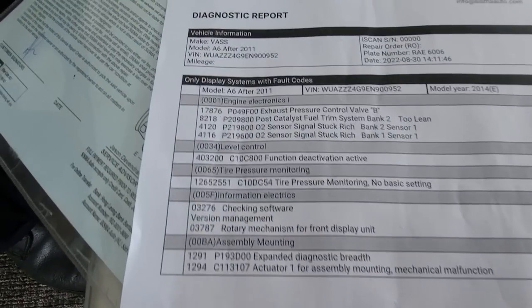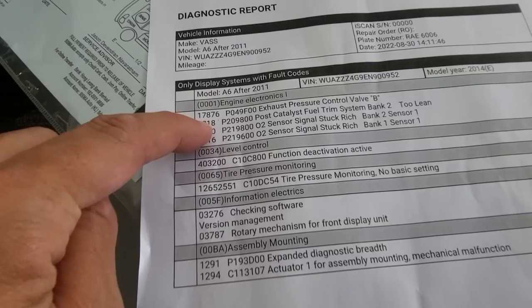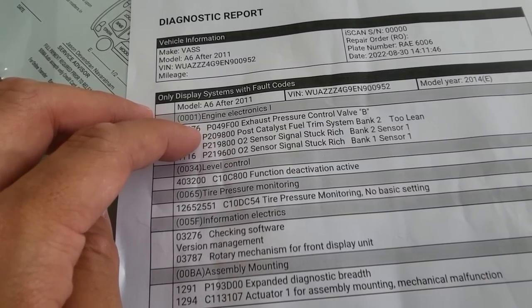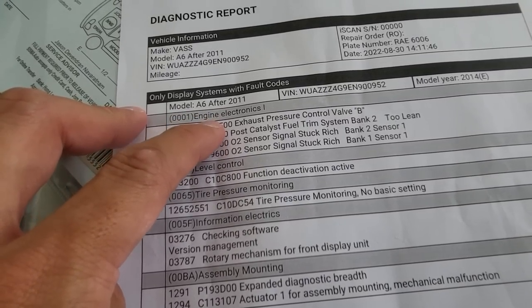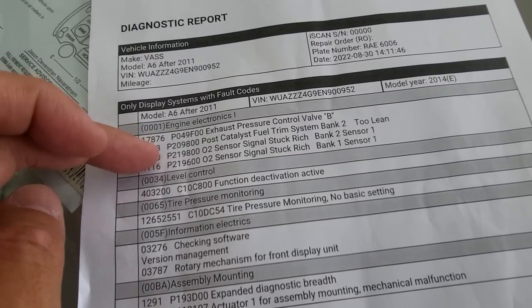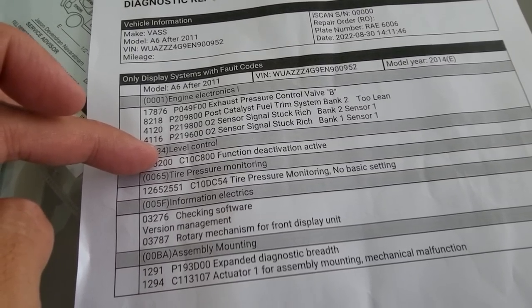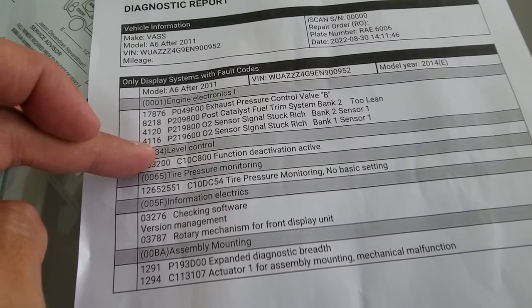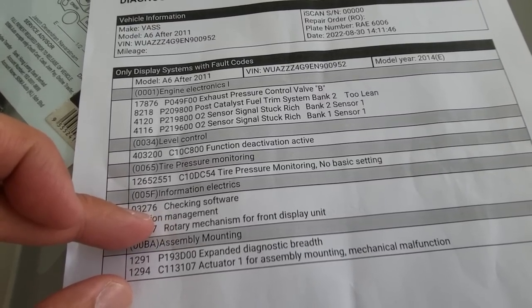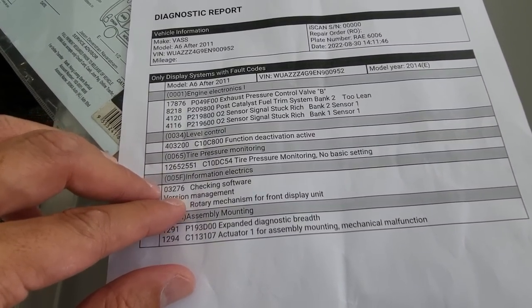Here is the printout from the diagnostic report — that's my car. The issue is from the exhaust O2 sensor signal reading rich. Because it detects rich here, the fuel system tries to reduce fuel flow, but then another sensor detected it as too lean. They've helped me delete the fault codes — let's see if they pop up again. Another code is level control — I think that one was from when I sorted out my air suspension. Tire pressure monitoring — nothing much. And then there's the rotary mechanism for the front display unit — I stupidly put a phone holder there, and when the screen wanted to retract it got stuck on the phone holder. Even that generates a fault code — amazing.